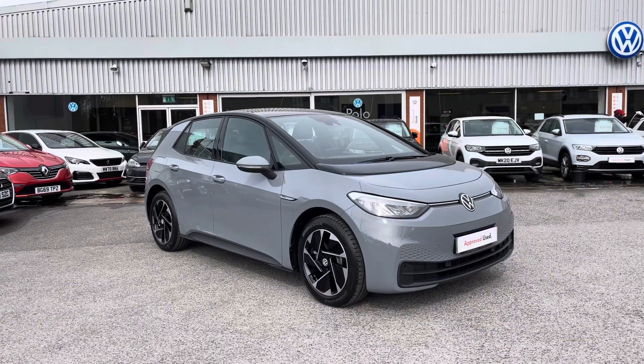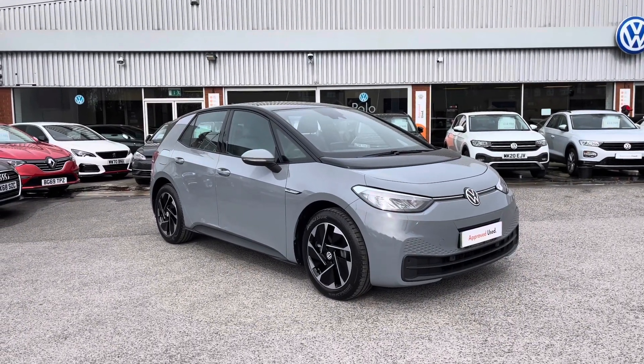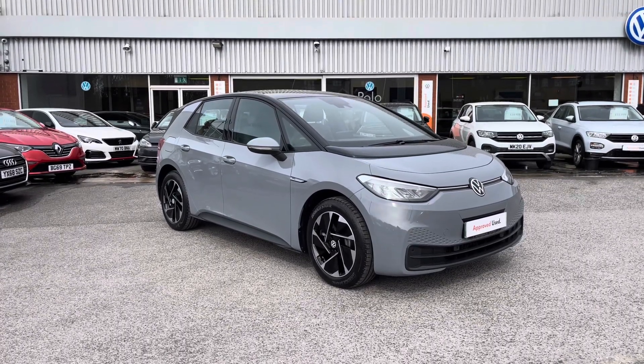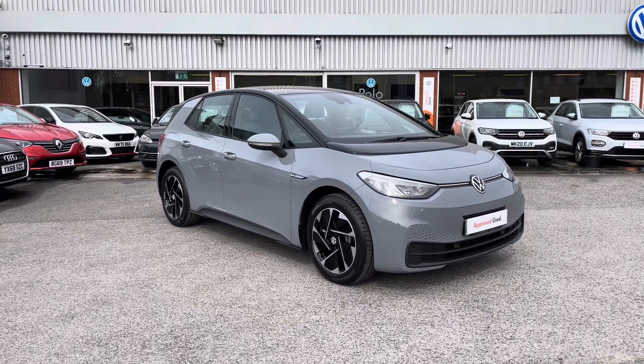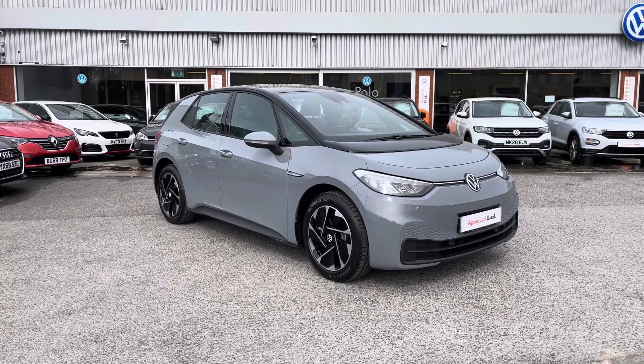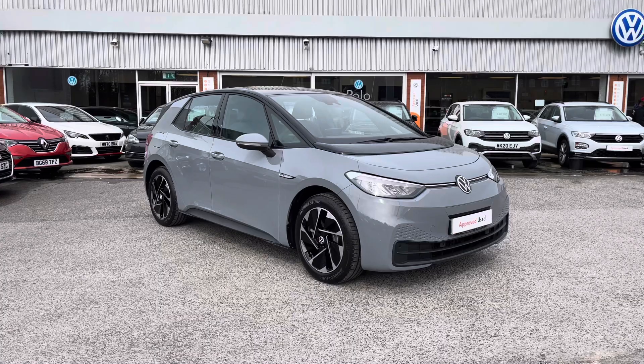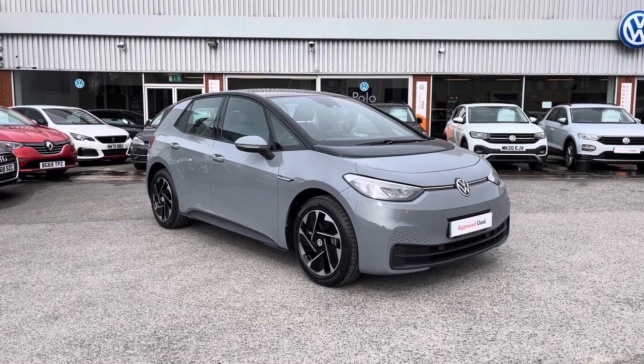Hello from OldenVolkswagen. Here we have some brilliant stock today in the approved used Volkswagen ID.3 Life 58kW Pro 145PS in our outstanding Moonstone Grey finish with the black detailing. This car is currently available at OldenVolkswagen and will include a minimum of two years Volkswagen approved use warranty alongside flexible finance packages available.